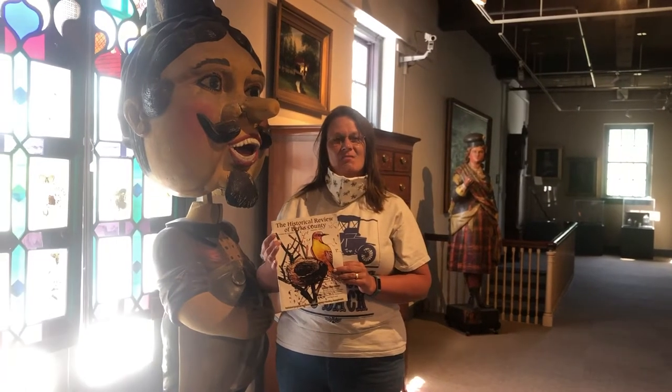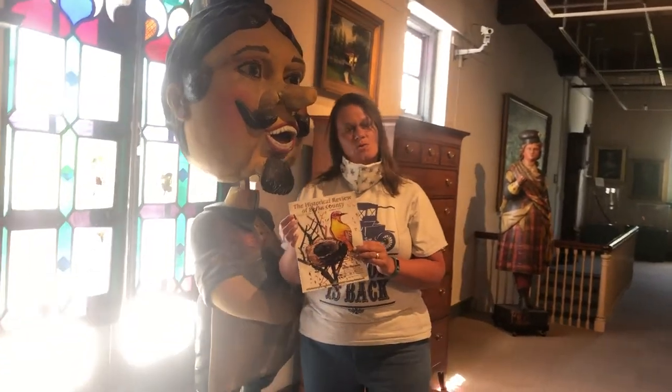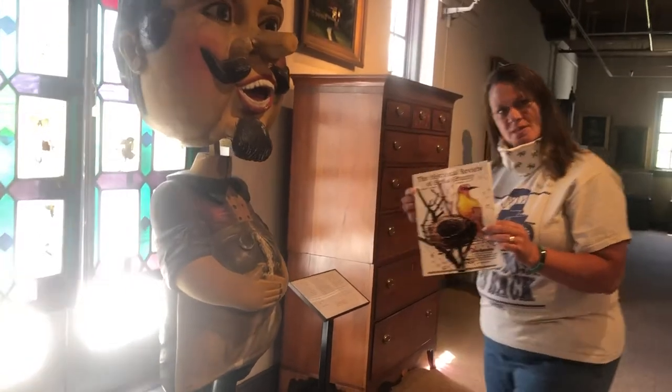Hi, I'm Vicki Hefner, the Education Curator at the Berks History Center, and I recently finished the Summer 2000 Historical Review with this on its cover.